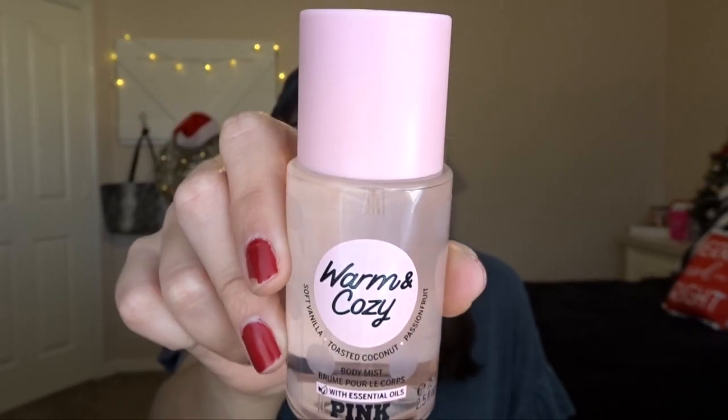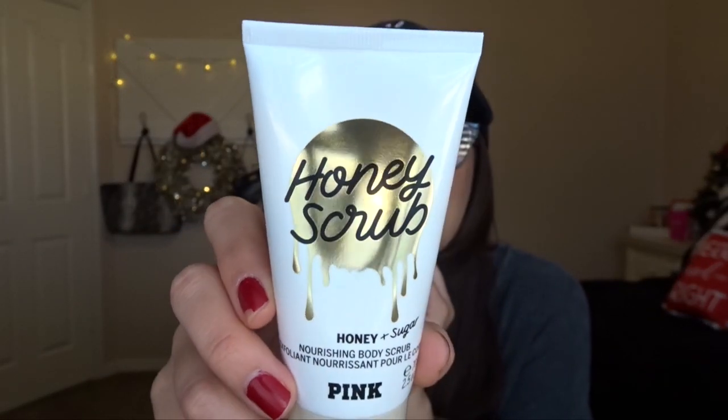The first thing I went for in VS Pink was the body care. I picked up the Warm and Cozy Mini Body Mist — I've used Warm and Cozy before, I really love this scent. It's kind of like a coconut-y vanilla, very soft and sweet. This was $4 — all the minis were on sale for $4. Then I got the Honey Plus Sugar Nourishing Body Scrub, also for $4. I've never tried their scrub before, so I got a mini to try it out. I haven't been in VS Pink since high school — about six years ago — so I just wanted to try a few things.